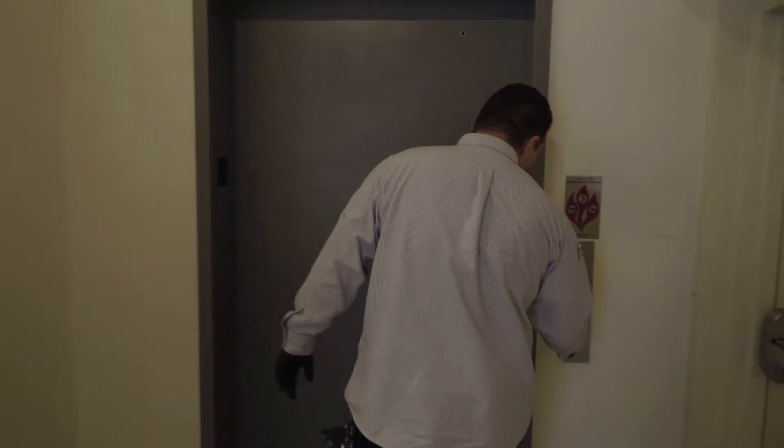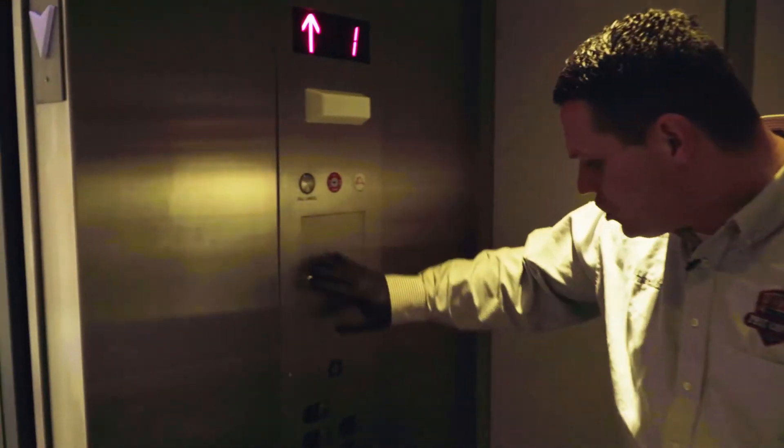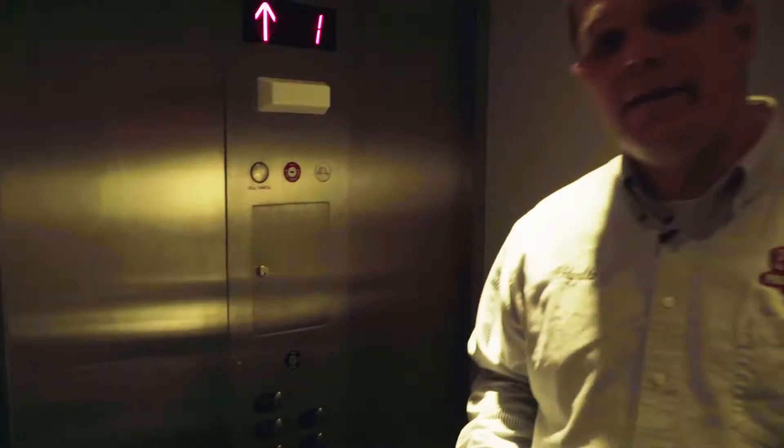Elevators are very important. People are in and out of these things all day long. We would make sure we treat the floors in here as well as all the buttons on the elevator, the railings — everything that's touched.